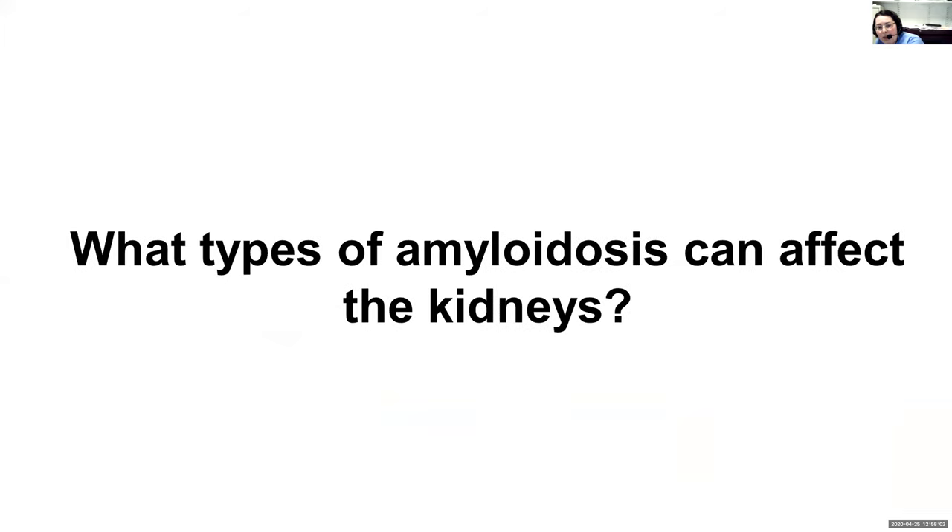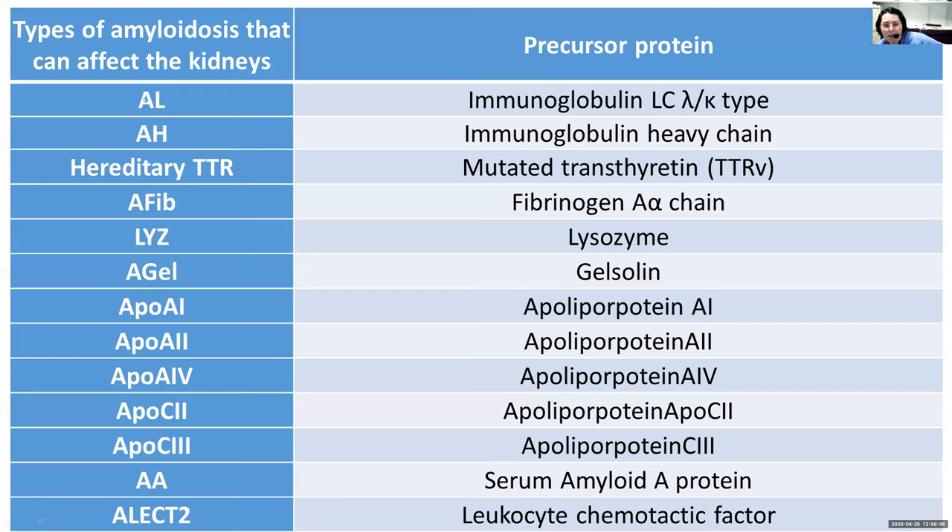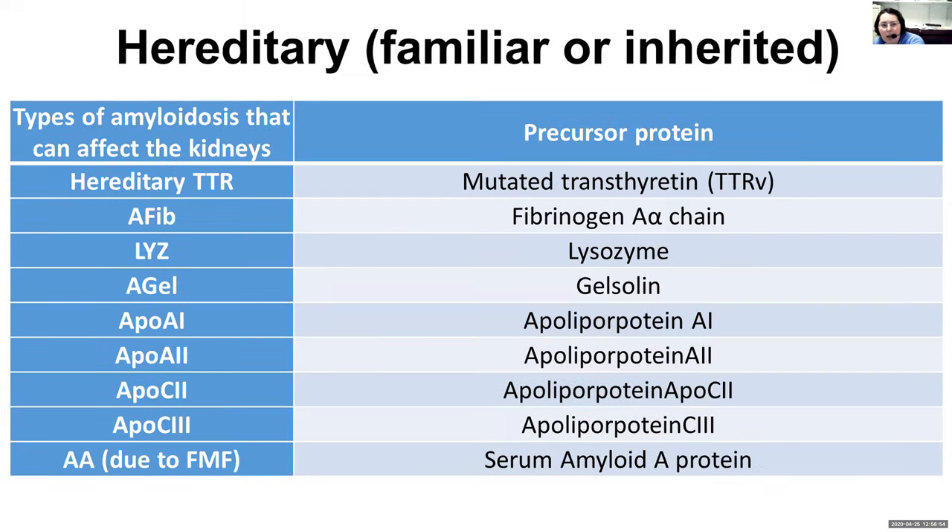What types of amyloidosis can affect the kidneys? The most common form is AL, which we are not covering in this session. We talked about hereditary TTR — most hereditary TTR doesn't affect the kidneys, but there are some mutations, for example V30M, that typically do. Then fibrinogen, lysozyme, gelsolin, APOA1, APOA2, APOA4 — these are very, very rare. AA we won't cover today. We will also talk about LAC2. These are the proteins that can form amyloid fibrils in the kidney, and most of these rare forms are inherited.